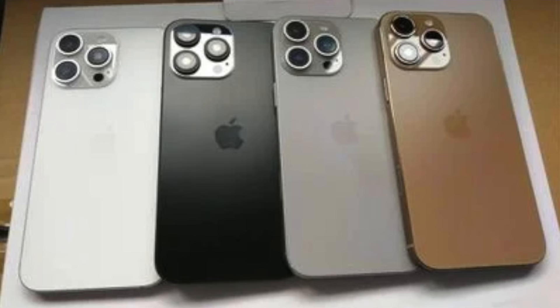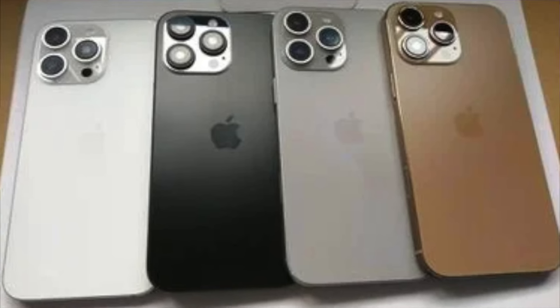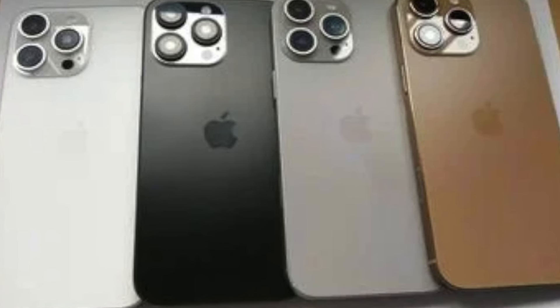iPhone 16 Pro and Pro Max get bigger — 6.3 and 6.9 inches, up 0.2 inches each from last year — with thinner bezels, a slightly bigger chassis, a new bronze gold colour, A18 Pro, a capture button, a massively better ultra-wide camera, and potentially new 256GB storage as the starting point on the Pro, which might also mean it's $100 more than last year, just like the Pro Max, but you get more storage, so it evens out.